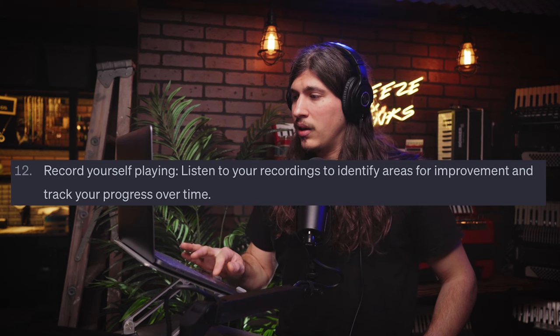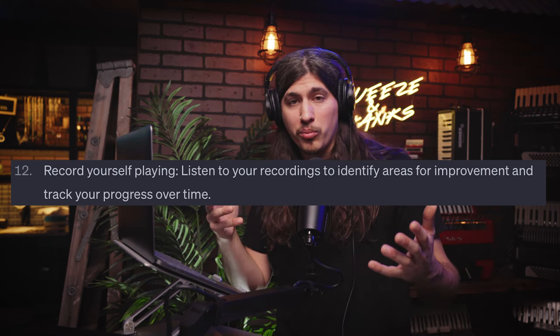Number twelve: record yourself playing. Listen to your recordings to identify areas for improvement and to track your progress over time. There are times where you're in a jam session working something out and you make a mistake you might not realize. When you go back and listen, you'll have those aha moments where it's like, that actually sounds good — I could use that. Get a big SD card, a cheap camera or audio recording device, set it up and record yourself. Even once a week is an amazing way to reflect on passages you're learning and track your progress.